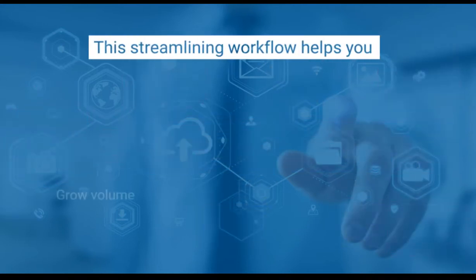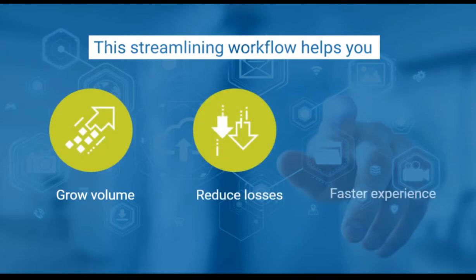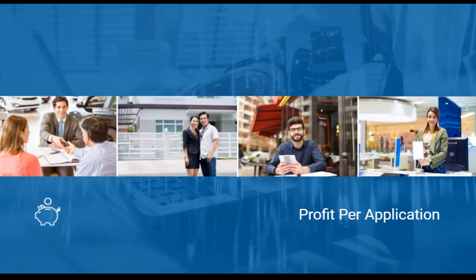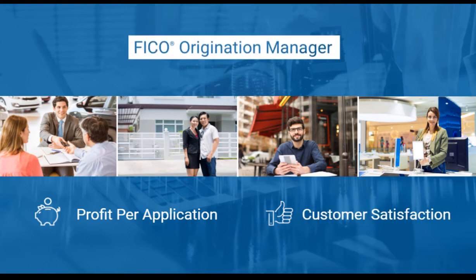This streamlined workflow helps you grow application volume, reduce losses, and deliver a better, faster experience for your customers. Start realizing more profit per application, coupled with increased customer satisfaction. Let us show you how, with FICO Origination Manager.